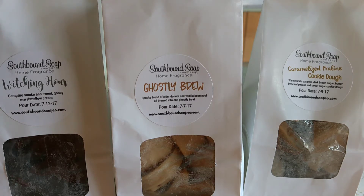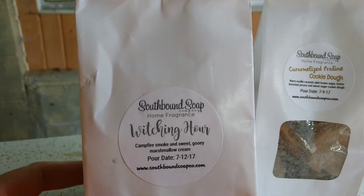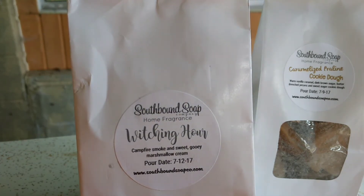I tend to be a really seasonal melter, so I probably won't melt any fall stuff until probably September 1st or Labor Day, whichever comes first. I think Labor Day comes first this year, but I'm not sure.